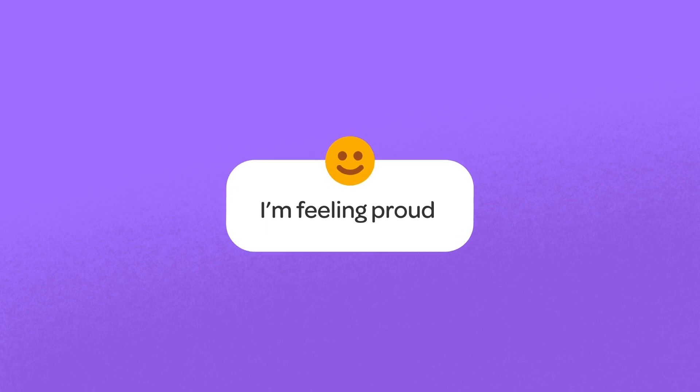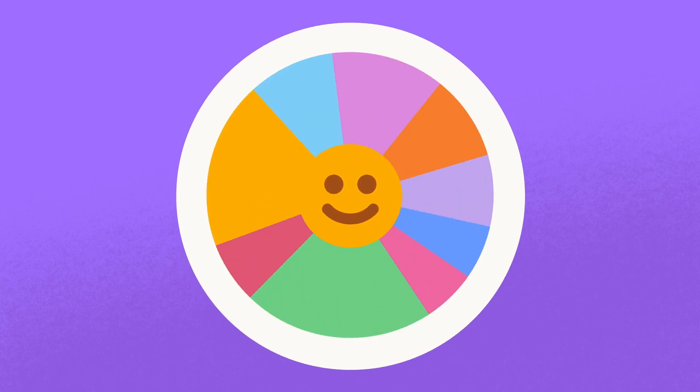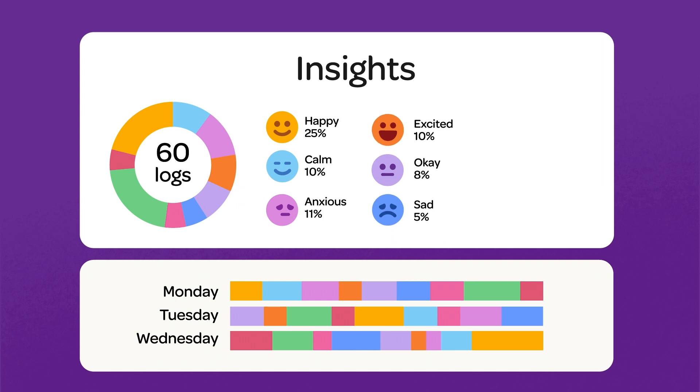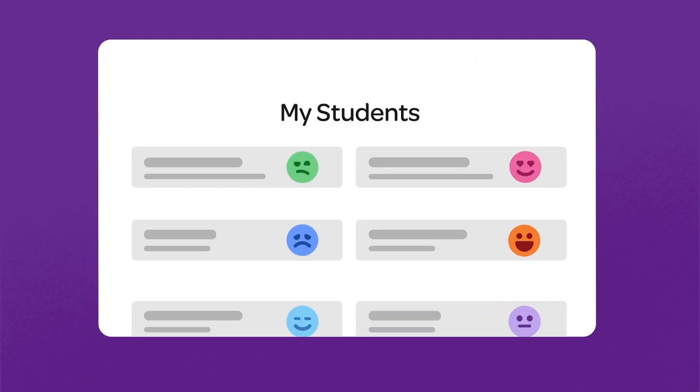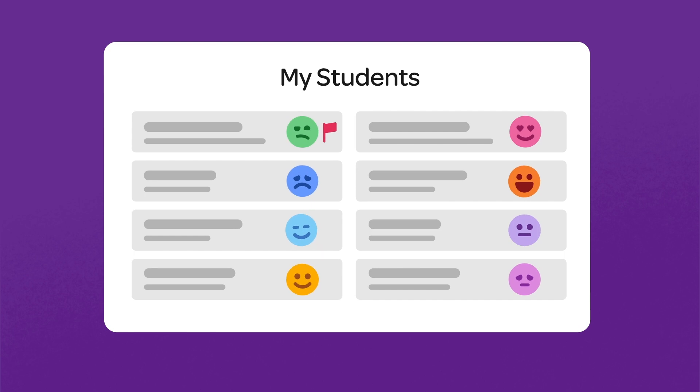Uhu gives educators regular insights into how students are feeling today and over time about their learning and themselves. Uhu also helps to identify pressing issues, such as mental health or learning challenges.